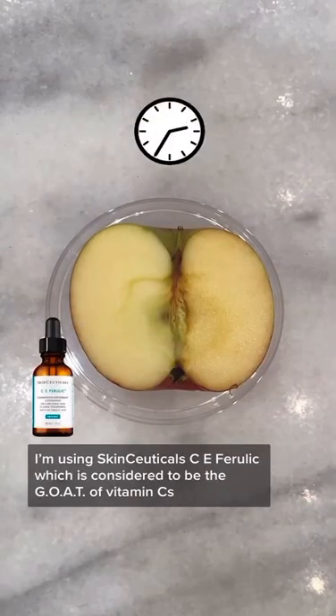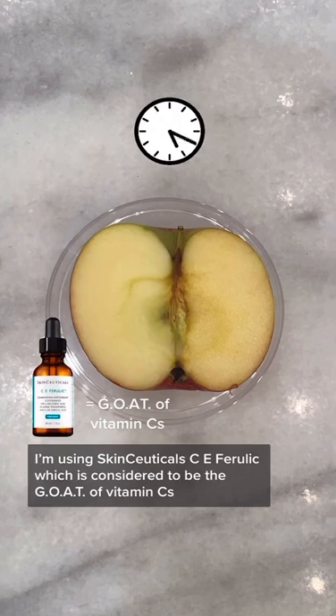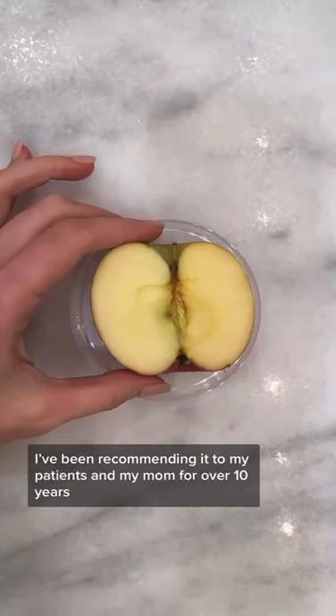I'm using SkinCeuticals C E Ferulic, which is considered to be the GOAT of vitamin C serums. I've been recommending it to my patients and my mom for over 10 years.